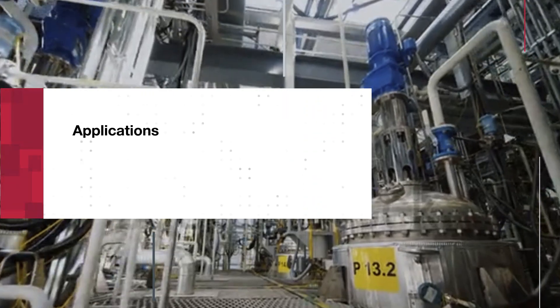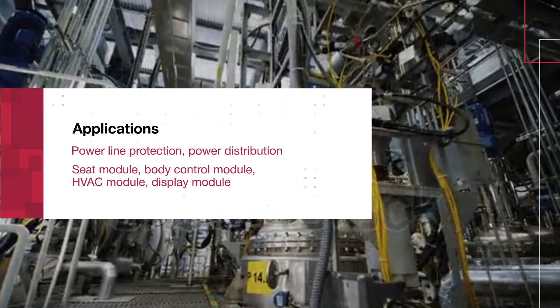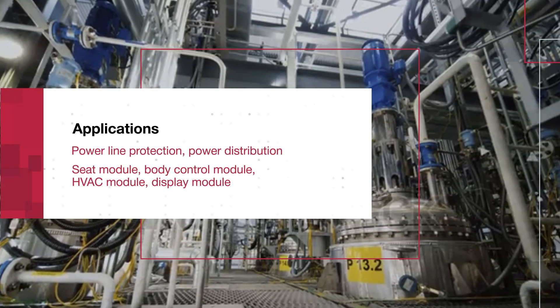Capable of efficiently driving resistive, inductive, and capacitive loads, it's an excellent replacement for mechanical relays and fuses in 12-volt automotive applications and industrial process control.